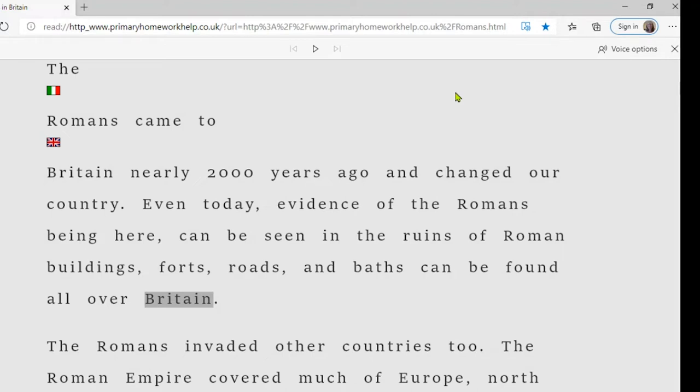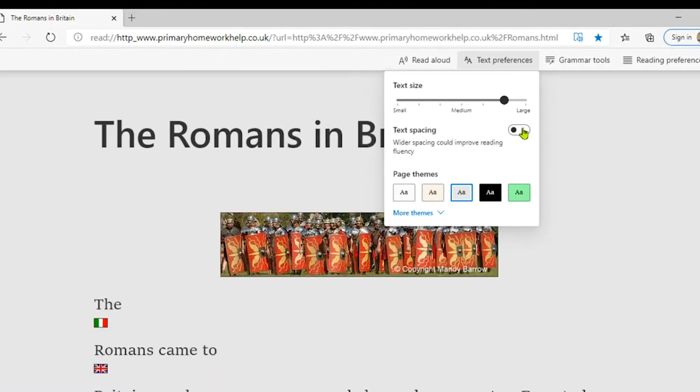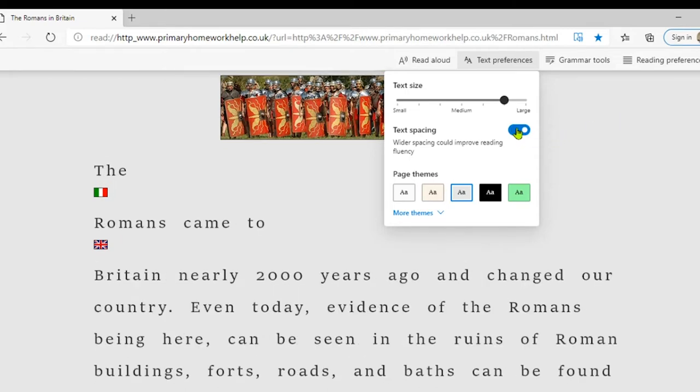It can really be the small things that make the difference. No matter how good the technology is, if the user refuses to use it, we're back to square one. Going back to Text Preferences — for some people with dyslexia, increasing the text spacing can improve reading fluency. You can see a noticeable difference when spacing is switched on. You can also change the page theme, choosing a different background colour — the worst combination is black text on white, which can cause visual stress — so let's change it to yellow.